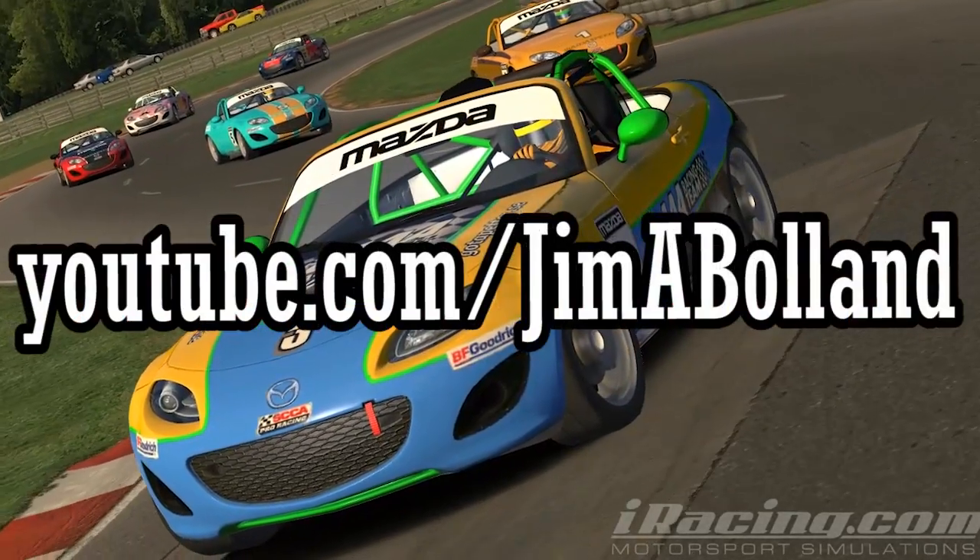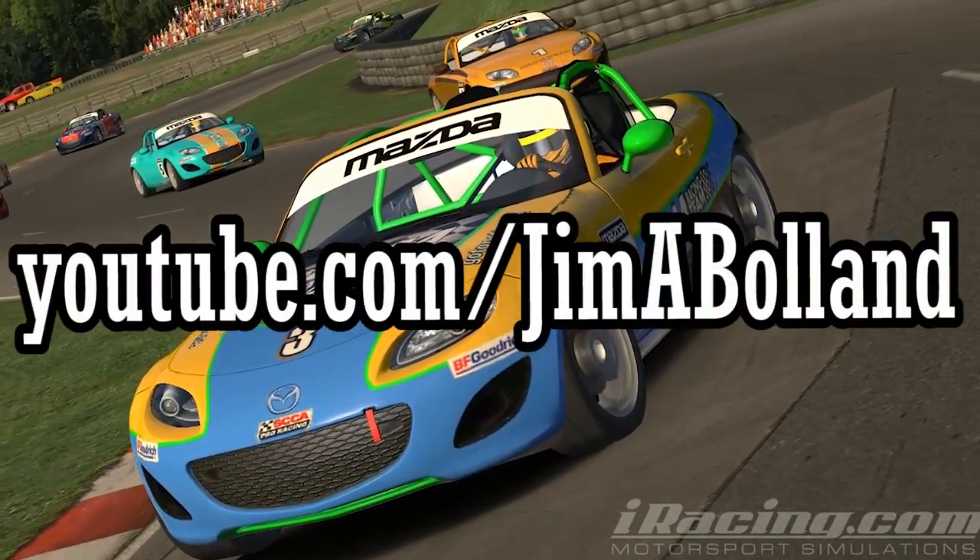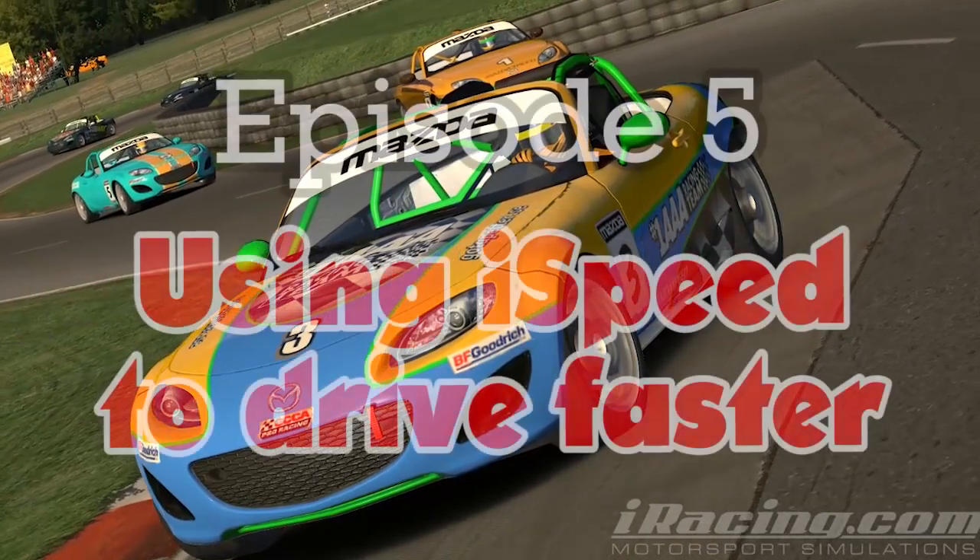If you're interested in following this series, you'll find all of the videos on my YouTube channel. See you on the track.